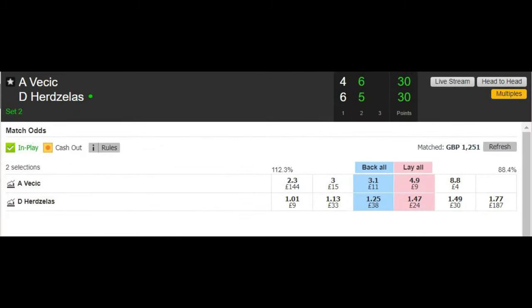As I said before, I like to lay the favourite in play, so I will usually look for matches where it's quite even between both players through the first set, and there is no real clear favourite. Once one of the players has won the first set, I will then lay that player. With the match being even through the first set, there is a good chance the second set could fall to the newly crowned underdog. This will then result in a nice profit from our trade.